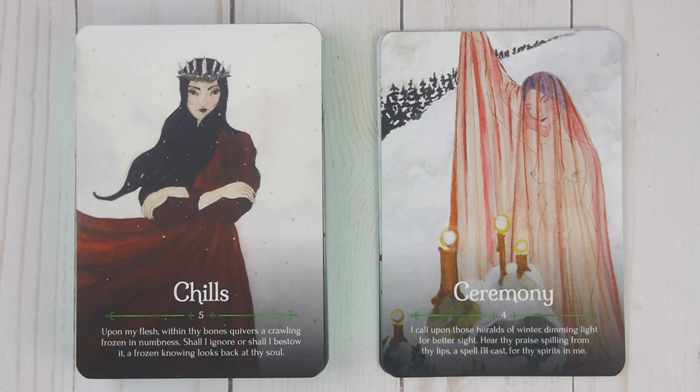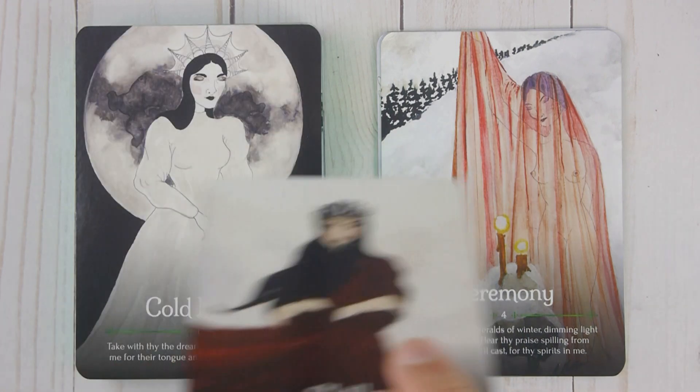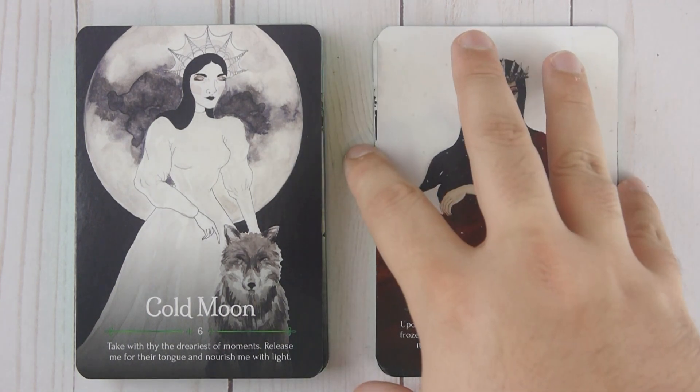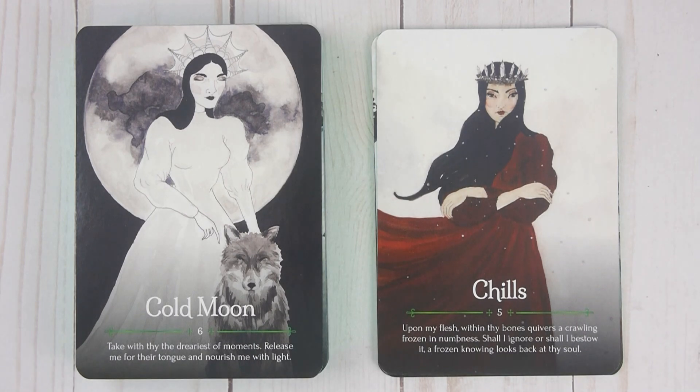Chills, number five: 'Upon my flesh, within thy bones, quivers a crawling frozen in numbness. Shall I ignore or shall I bestow it? A frozen knowing looks back at thy soul.' Cold Moon, number six: 'Take with thee the dearest of moments. Release me from their tongue and nourish me with light.'